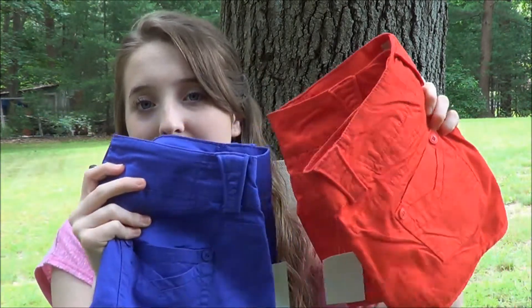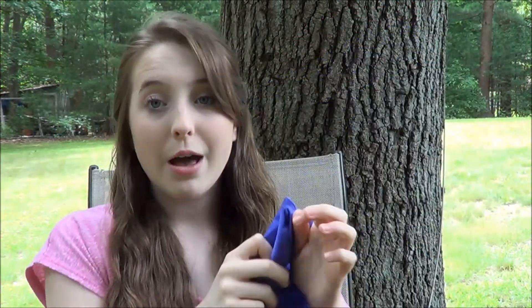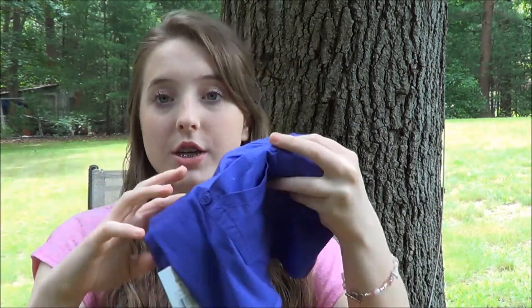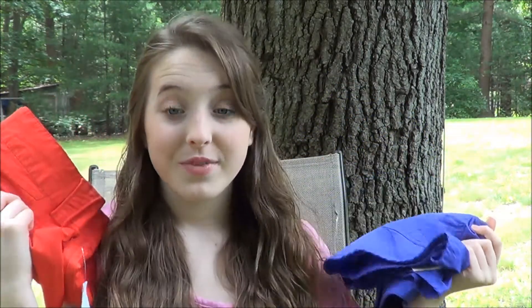My favorite clothing item for the summer has to be color — I love colored shorts. I just got these at Kohl's the other day. One is a red pair and the other is a bright purple. I want to get pastel colors as well, but these are just light and they are perfect for the summer.